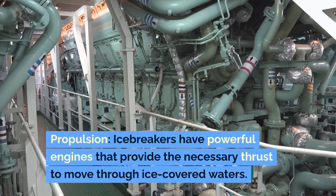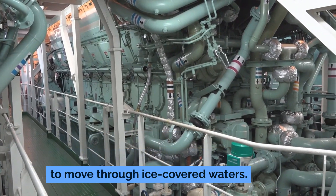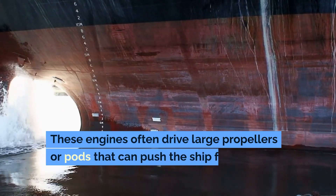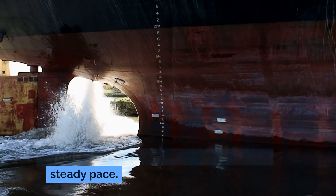Propulsion. Icebreakers have powerful engines that provide the necessary thrust to move through ice-covered waters. These engines often drive large propellers or pods that can push the ship forward at a steady pace.